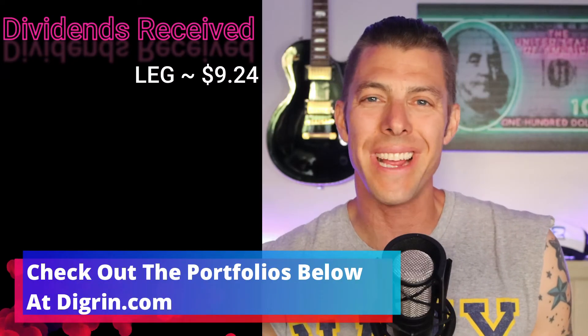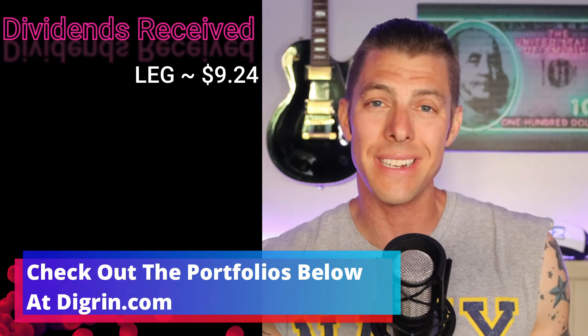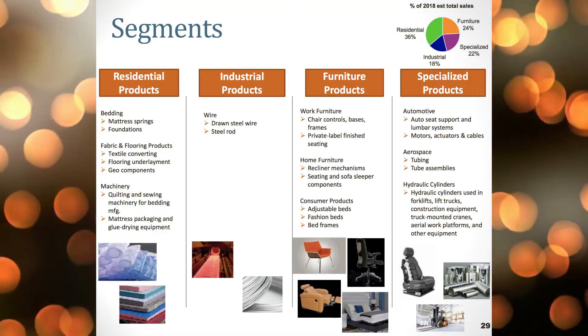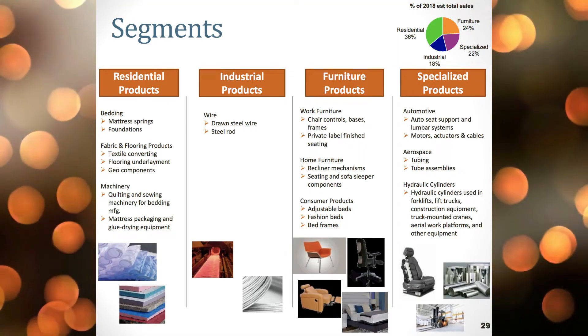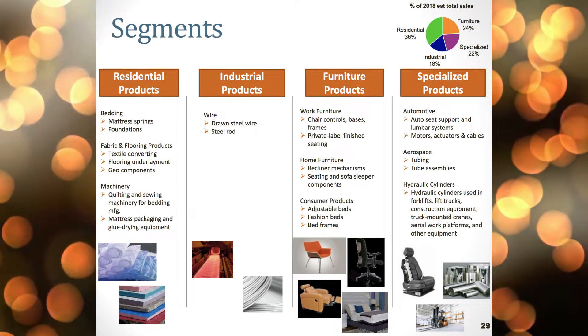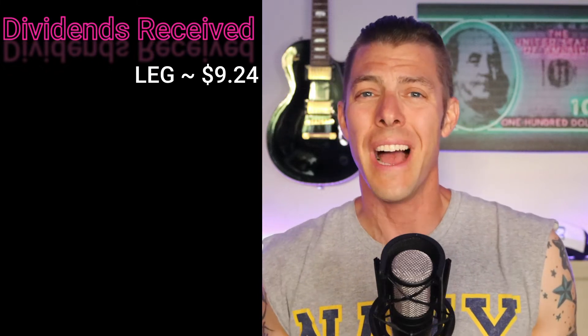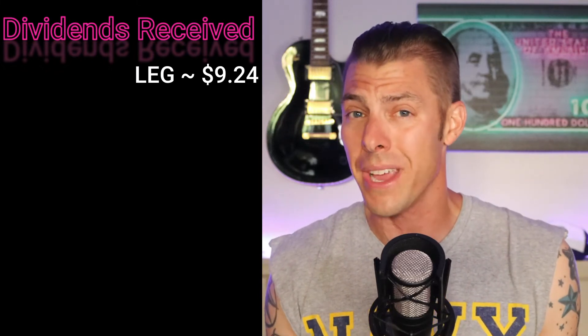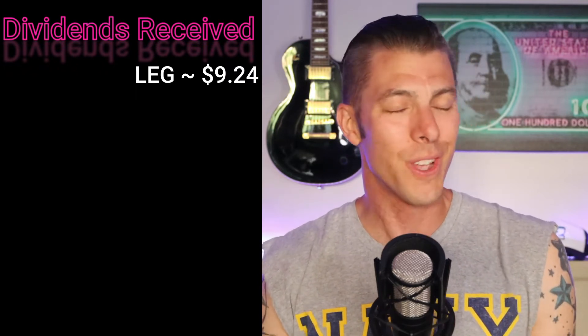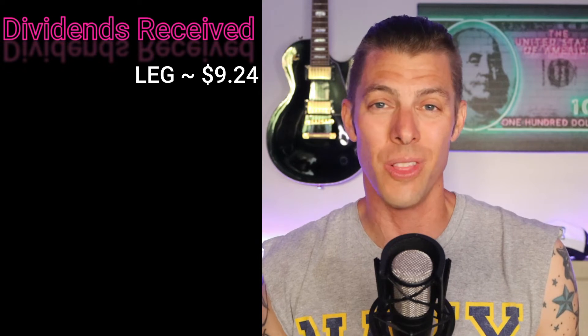Basically all four of these are dividend kings on the Dapper Dividends Mount Rushmore. Dividends received this week: nine dollars and 24 cents from Leggett & Platt, ticker LEG. If you're not familiar, they make cushions, bed springs, mattresses, a variety of things — car cushions, car seats. Leggett & Platt is going to have a part of this world for a long time.